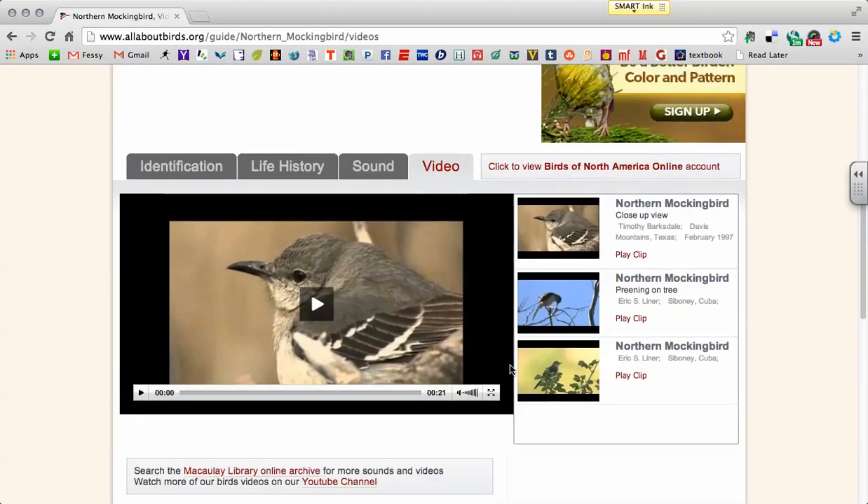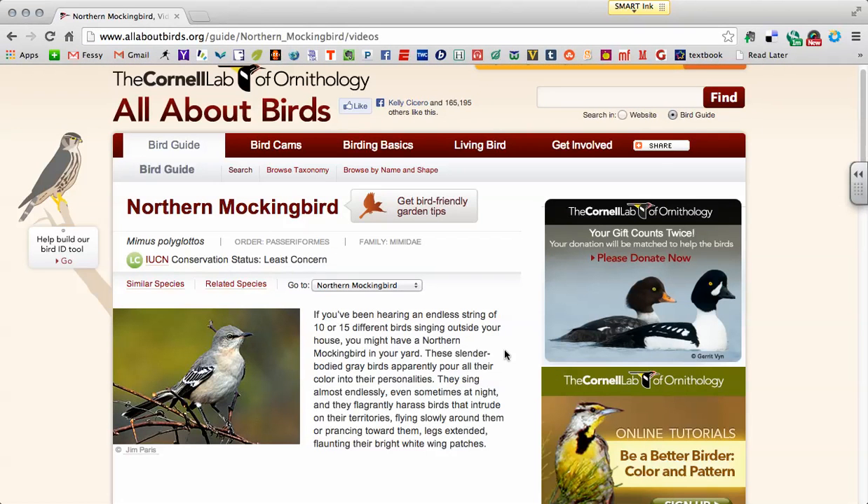And there we have the Northern Mockingbird — a new bird this year. Hopefully we get to see a bunch on campus.